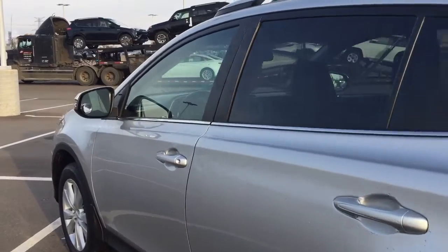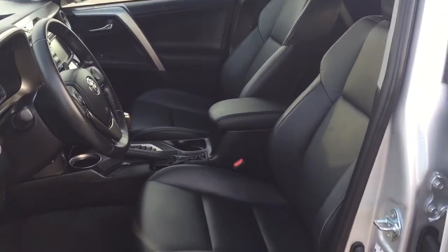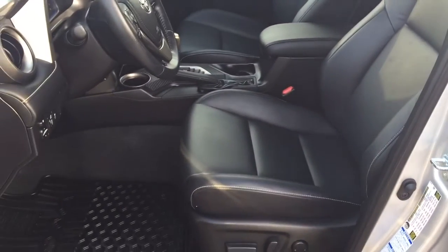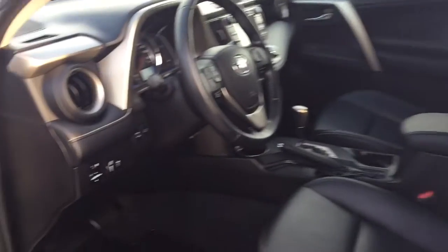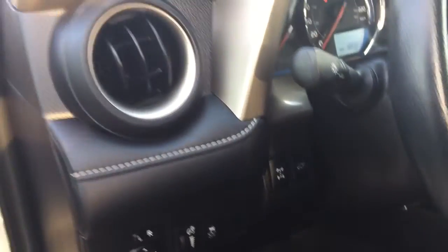We are going to be taking a look at your front dash as well as your front seats to give you a better idea of how much space there is. You have black leather seat surfaces with your power driver's seat with lumbar support. On your left hand side you are going to see your traction control on and off, all wheel drive lock, and power liftgate release.